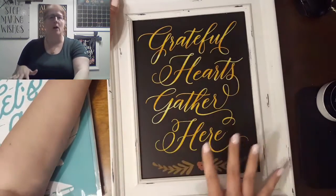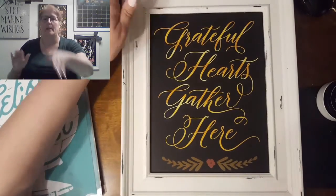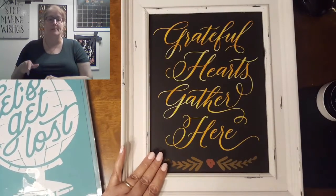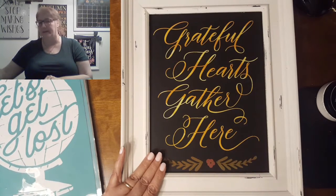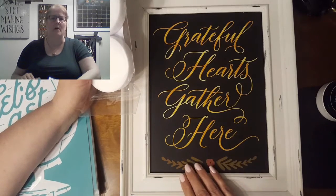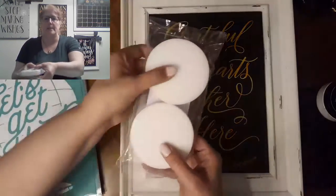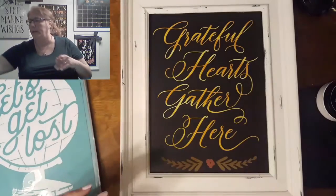Whatever you chalk on this becomes, when it dries, semi-permanent. That means I can rub my hand on it and this chalk paste is going nowhere. But if I'm sick of 'Grateful Hearts Gather Here,' I can spritz water on this and clean it off. You clean it off with paper towel and water. If there's a little ghosting left on your board, get these board erasers wet, wipe that off, and you have a brand new board ready to go again.